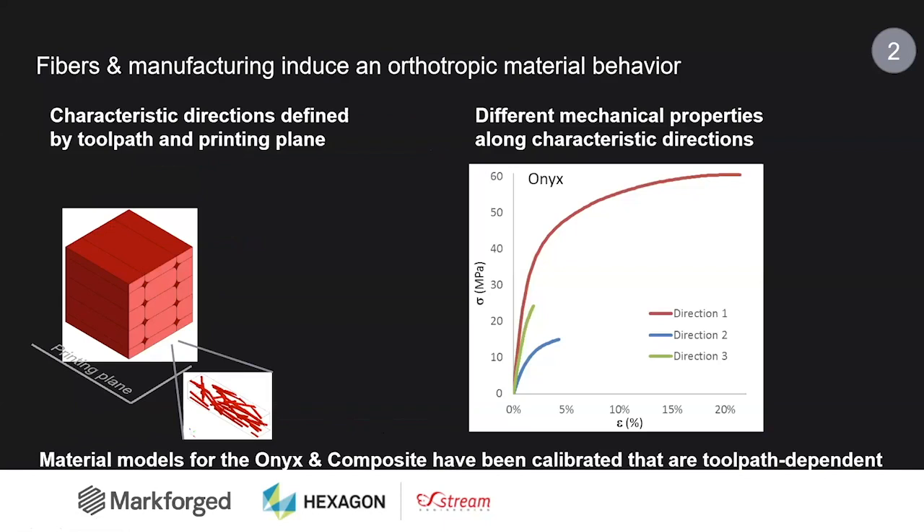The second step requires performing different mechanical testing on the Onyx but also on the continuous fibers, and calibrating the DigiMAT material model by reverse engineering the test data. The material model must be able to reproduce the different characteristic directions defined by the toolpaths, and that will drive the typical orthotropic material behavior. If we consider unidirectional toolpaths made of Onyx, there is a very distinct behavior obtained in the direction of the filament, transverse to it in the printing plane, or along the building direction. With these models, we are able to reproduce this orthotropic material behavior — the Onyx and the composite have been calibrated based on experimental data and are toolpath dependent.